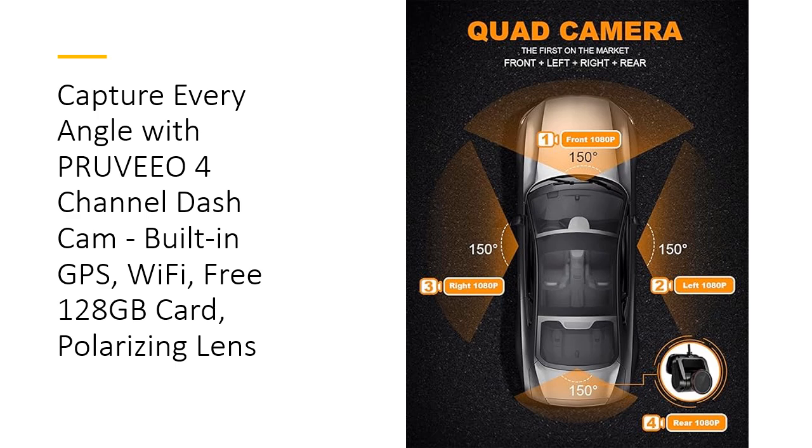The dual CPL polarizing lenses reduce glare and enhance color saturation, ensuring vivid and detailed footage, even in bright sunlight. This easy setup and high-quality materials make the Pruvio Dashcam a dependable choice for any driver, ensuring longevity and durability.